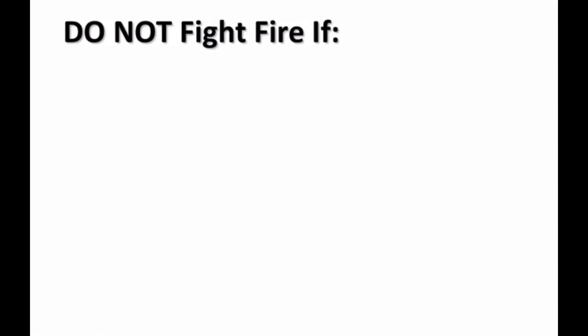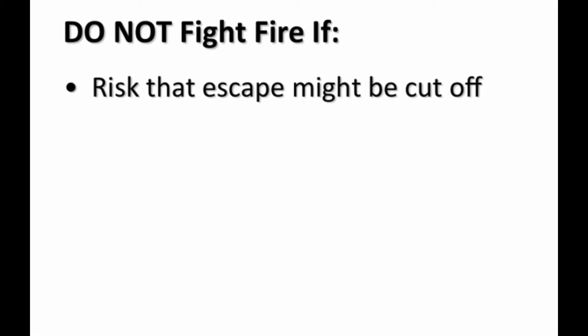You should not start to fight a fire if there is any risk that your escape route might be cut off. In simple terms, if the fire is ever between you and your means of escape, stop and get out.